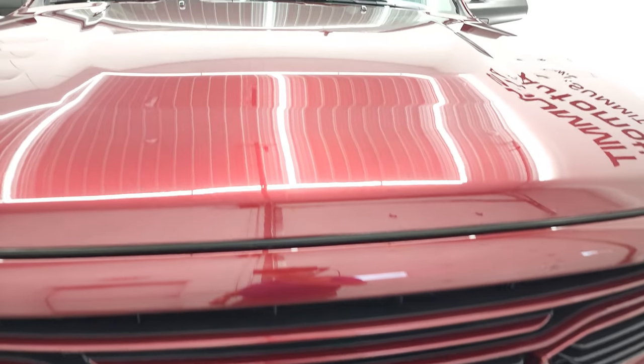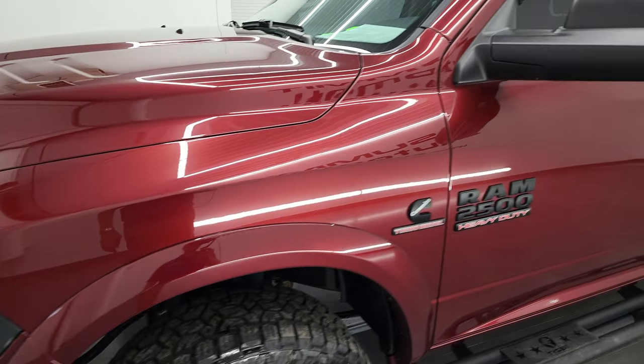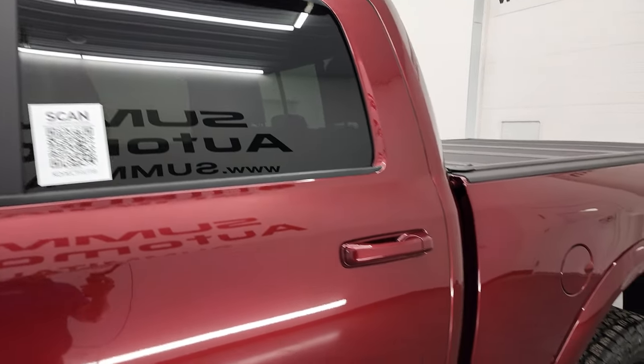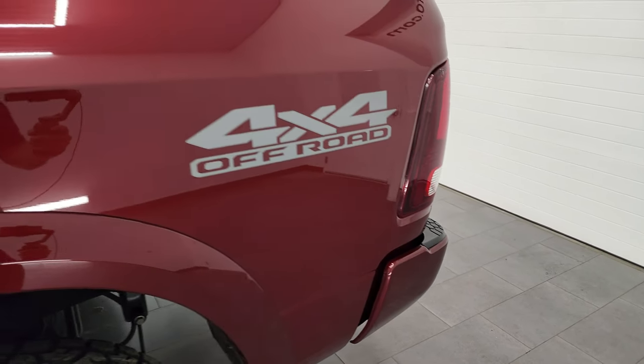Delmonico red pearl coat is the color, and I shoot all my videos in 4K. So if you have HD capabilities on your computer, tablet, smartphone, or television, I highly recommend turning them on right now — it's your best way to check out the quality, condition, options, and cleanliness of the vehicle before seeing it in person.